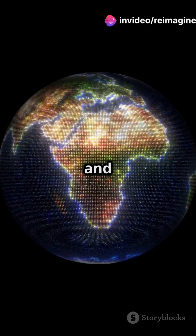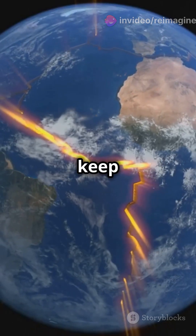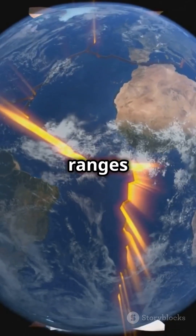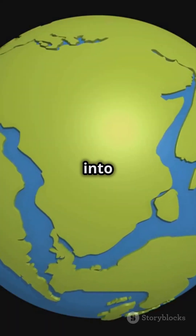It's why South America and Africa look like they could fit together. And even today, those tectonic plates keep moving, creating mountain ranges like the Himalayas.